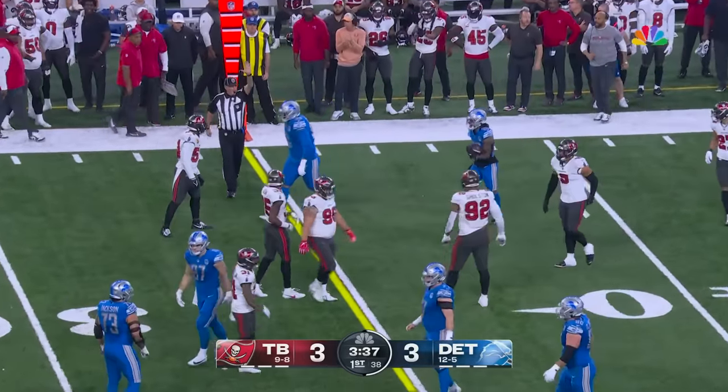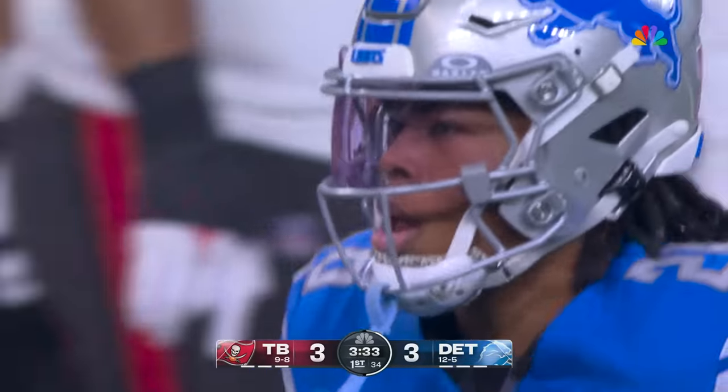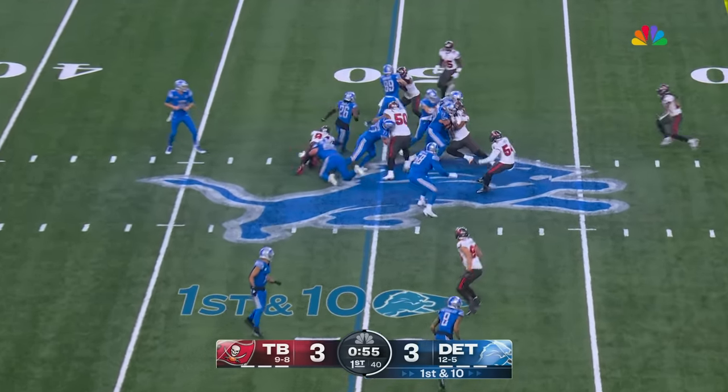Almost going a long way. Penei Sewell was out there, but Lavante David limited a big game. Final minute, opening corner.